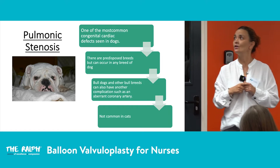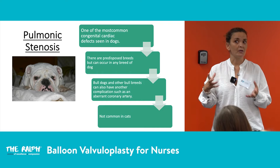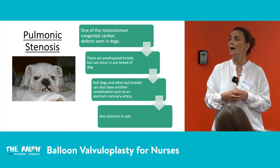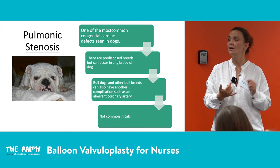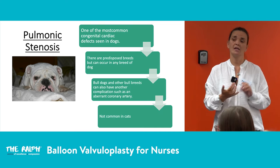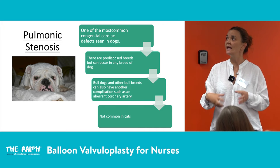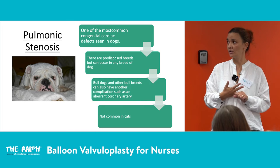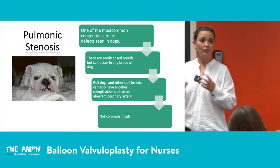The most common congenital cardiac condition we see in dogs is pulmonic stenosis, and it's one of the most common congenital conditions seen across cardiology centers. There are predisposed breeds, but it can occur in any dog. The most common breeds are small dogs — terriers, West Highland Whites, Cocker Spaniels — though it can also occur in larger breeds like Labradors and Boxers.